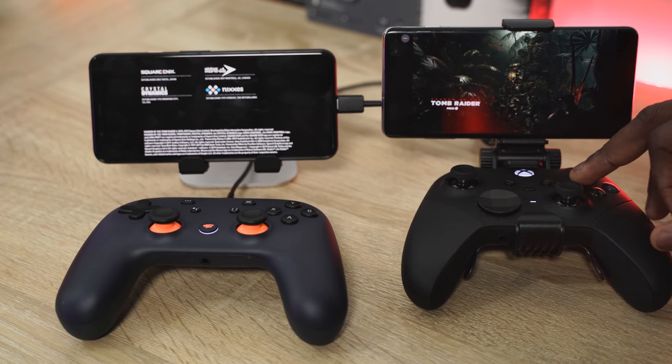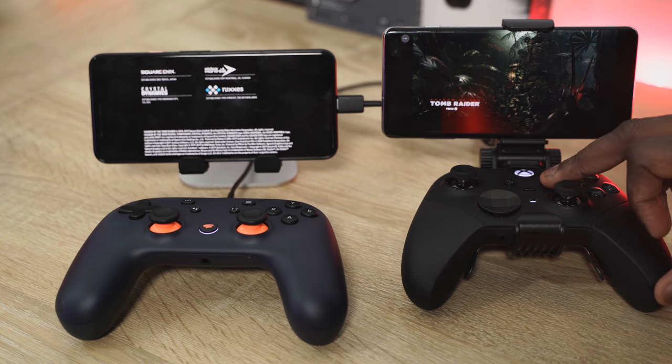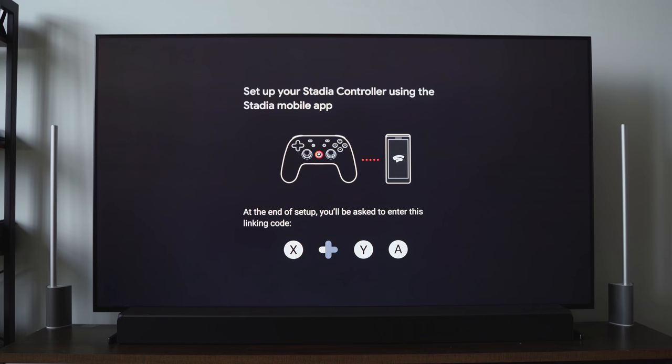Google Stadia is finally here — it's official, you can get it now. I've also been using Project xCloud for quite a bit of time. Both are streaming services that give you the ability to stream games to your mobile device, or in the case of Stadia, stream to your TV through a Chromecast.